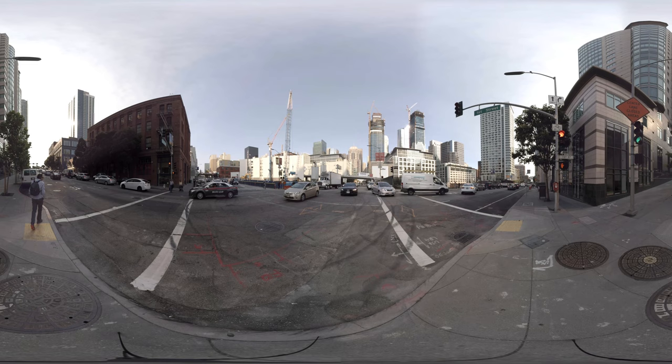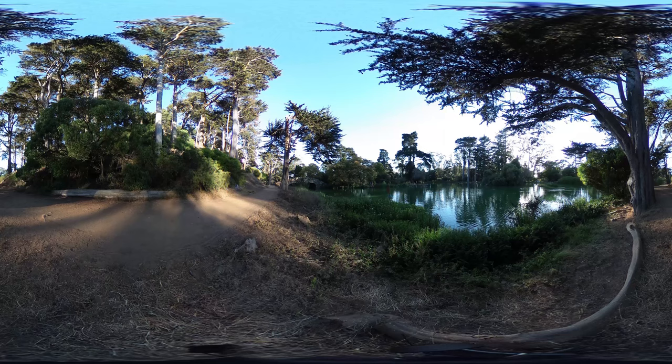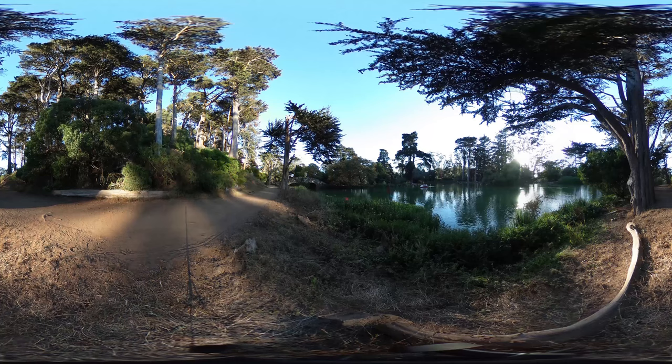With these struggles that we're having here in San Francisco with population overgrowth, the ecology of Golden Gate Park can serve like a microcosm for greater San Francisco.